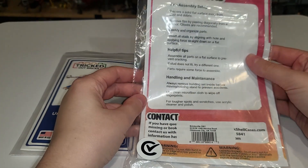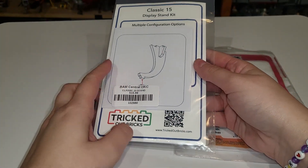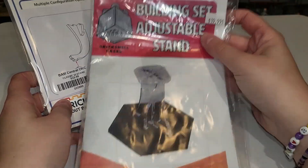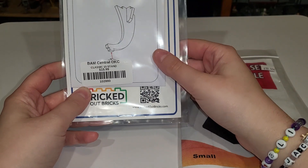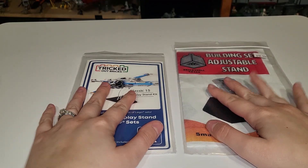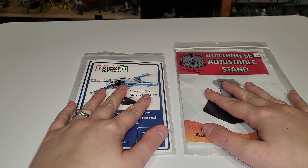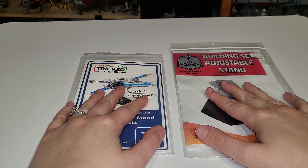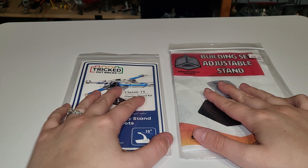Both have instructions — Tricked Out Bricks comes with its own little instruction manual. There is quite a price difference: the small Brick Shell Cases stand is $20 and the Tricked Out Bricks stand is $15.99. Brick Shell Cases is a bigger company and charges more; you could also argue there's more acrylic on that stand.